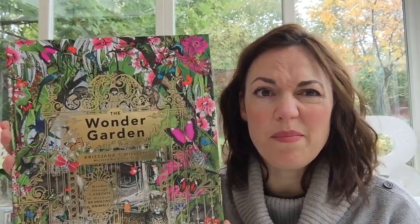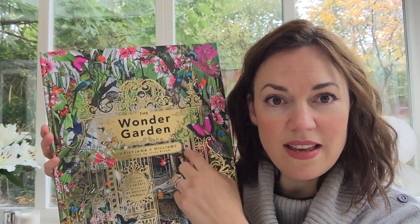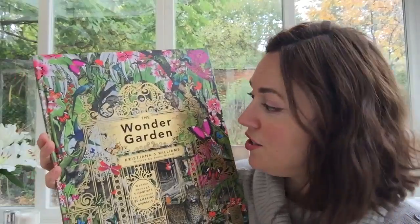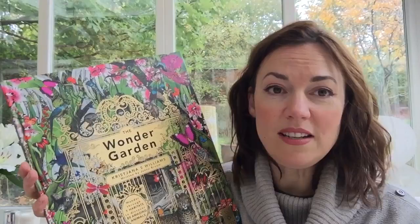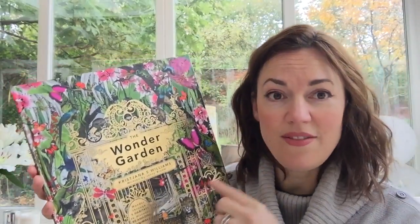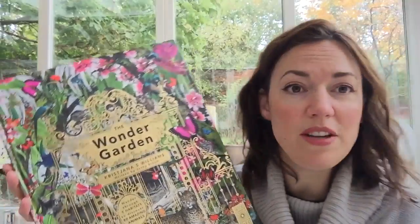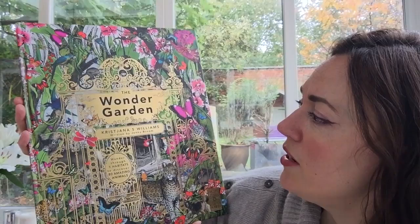For somebody like me that's worked in the print industry for practically my whole working career, any kind of print technique like this is massively desirable. I studied illustration for my degree so this kind of thing for me is gorgeous — look at all this beautiful foiling.